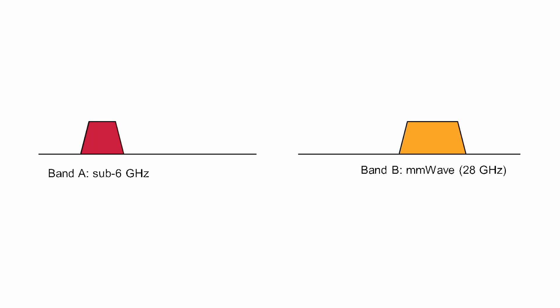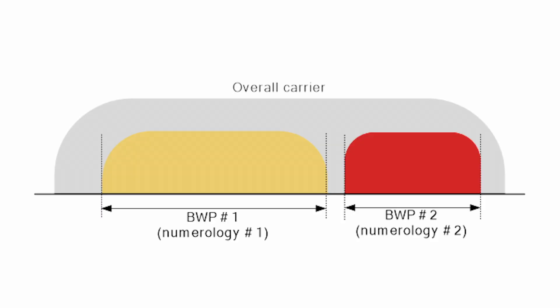As a bonus 5G feature, you can also use multiple different carriers in different frequency ranges — known as carrier aggregation. For example, you could download using a fast 5G pipe in frequency range 2 but upload in frequency range 1 if you don't need that data rate.